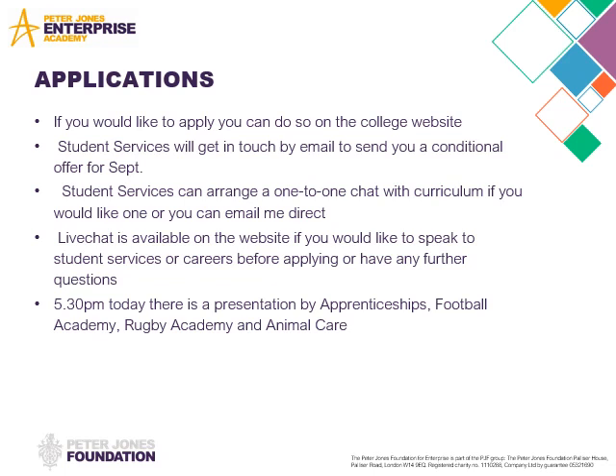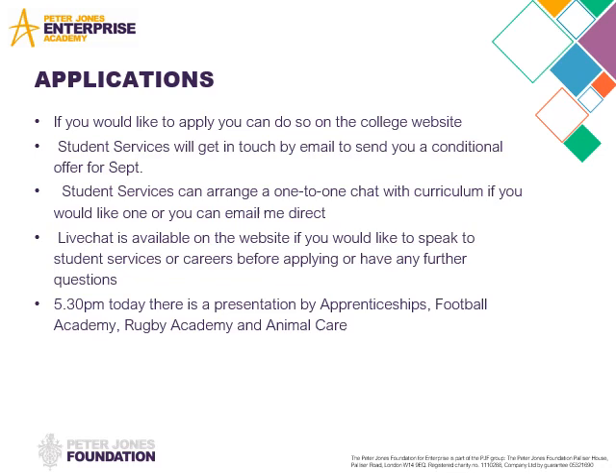If you would like to apply, you can apply directly on the college website. Student services are available and you can ring the college if you need any help, or participate in the live chat if you've got specific questions. I'd like to thank you for taking the time to listen to my presentation. My name is Catherine — this is my email address: catherine.taylor@easterum.ac.uk. If you've got any questions whatsoever, please do get in touch and hopefully I will see you soon. Thank you.